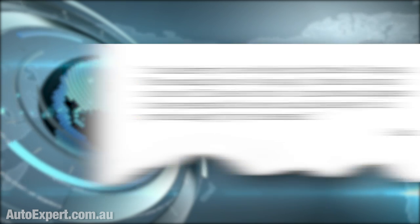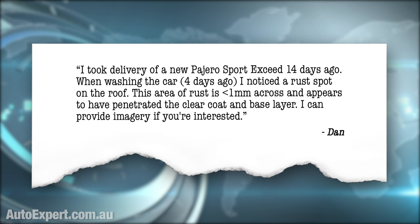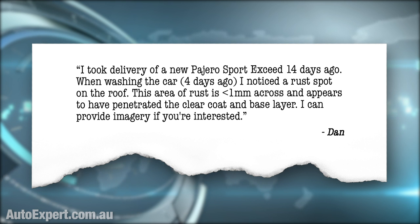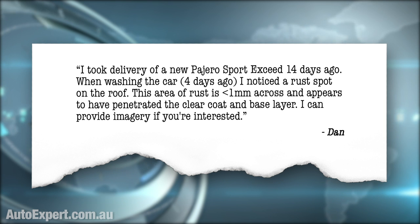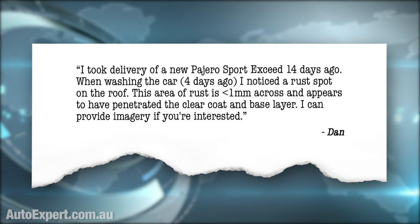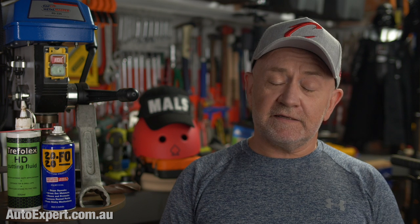This latest call for assistance is from a dude named Dan: 'I took delivery of a new Pajero Sport Exceed 14 days ago. When washing the car four days ago, I noticed a rust spot on the roof. This area of rust is less than one millimetre across and appears to have penetrated the clear coat and base layer. I can provide imagery if you're interested.' Frankly, I'm not, Dan — would that be satellite imagery, magnetic resonance imagery, or just some blurry shaky shot in bad light from your iPhone? No need, dude.